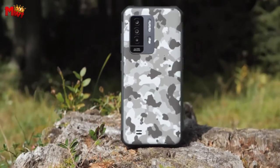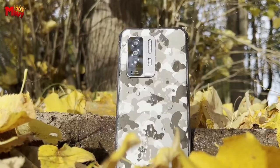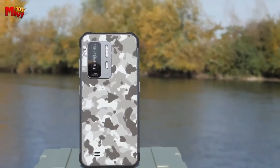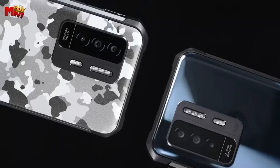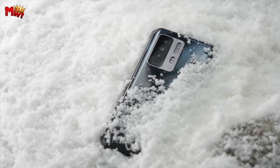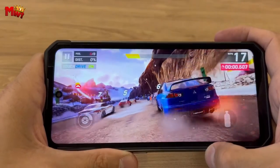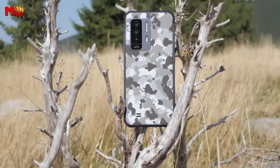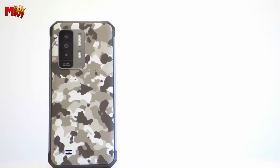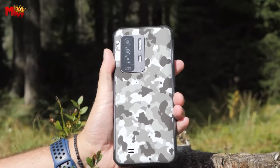What sets the WP27 apart is its IR night vision — with 20MP super clear vision ability and adjustable IR intensity, it's like having a predator's vision in your hands. Perfect for camping or ensuring your safety in the dark. The WP27 is a rugged phone that's not just a showstopper in looks, but also a powerhouse in performance.